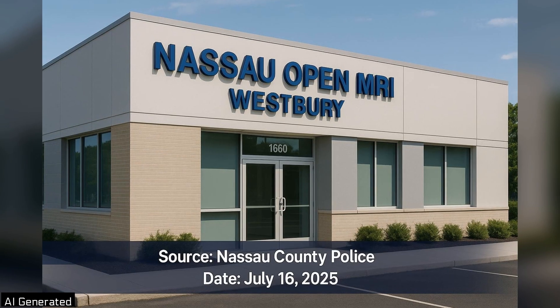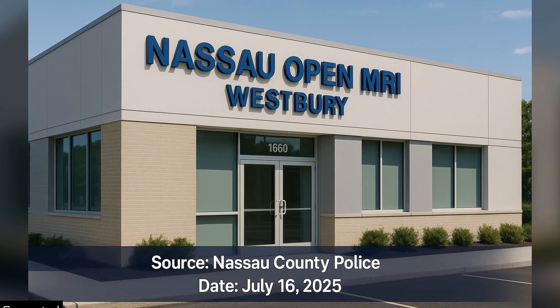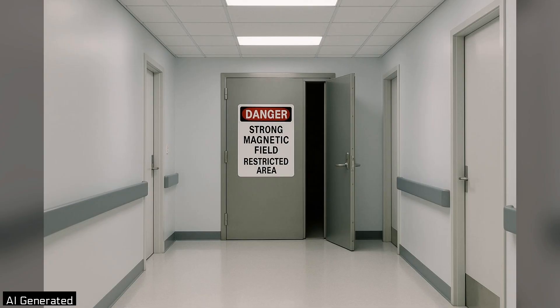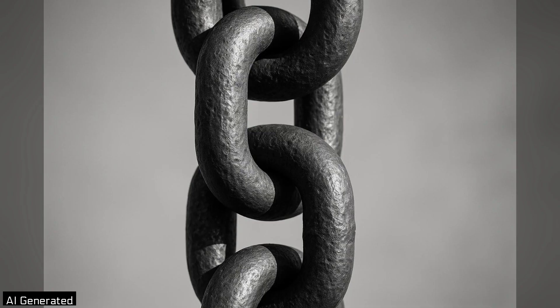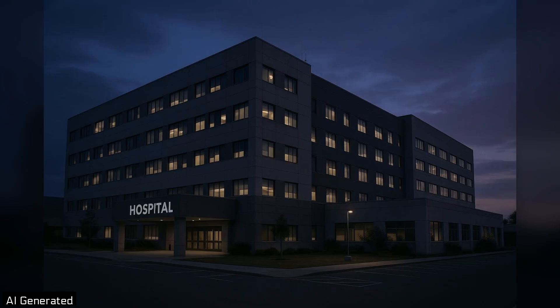According to Nassau County Police, the man was visiting Nassau Open MRI in Westbury on Wednesday, July 16, 2025, to accompany someone having a scan. He entered the scanner room without authorization while a study was underway. Because he was wearing a heavy metal chain, the machine's powerful magnet drew him in. He suffered critical injuries and died the next day.